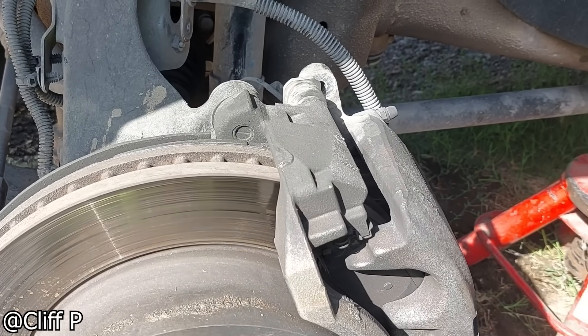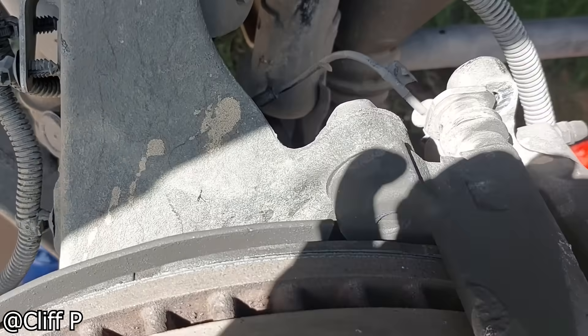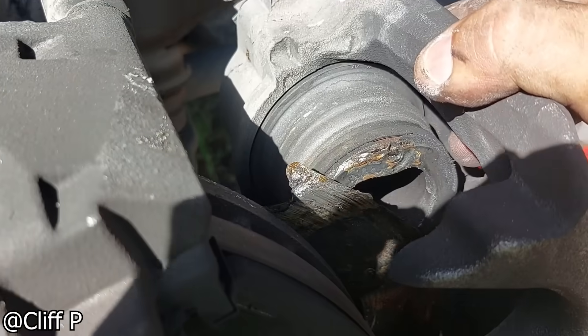Customer complained that he was driving and he lost front brakes. Pulled the tire off, I could already see the brake pad on the inside, right in the rotor. Pulling this off. There you go.